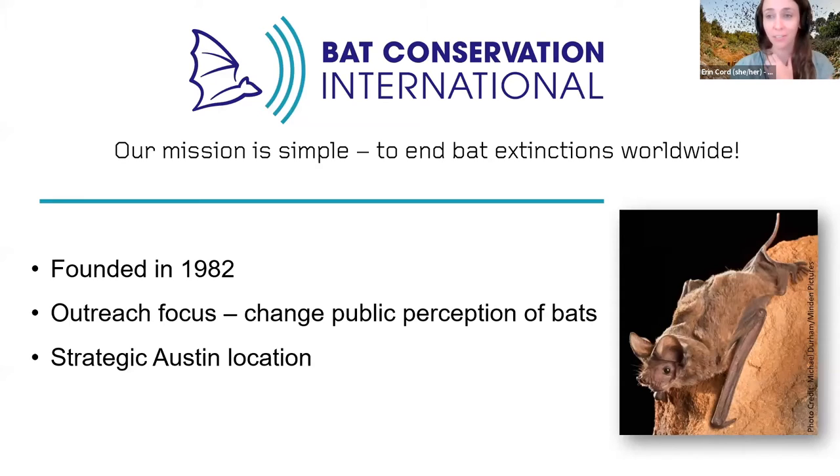I work for Bat Conservation International. For those who don't know BCI, we have a very simple mission: we want to end bat extinctions worldwide, doing a lot of work in the US and other countries. We were founded in 1982, so we just had our 40-year anniversary. When we started, there was an overwhelming negative public perception about bats, and BCI wanted to change that perception and teach people about bats because populations were in decline. We're based in Austin but have offices in DC and staff in Canada and Mexico.